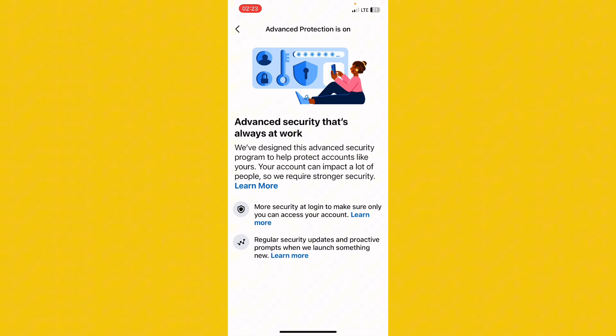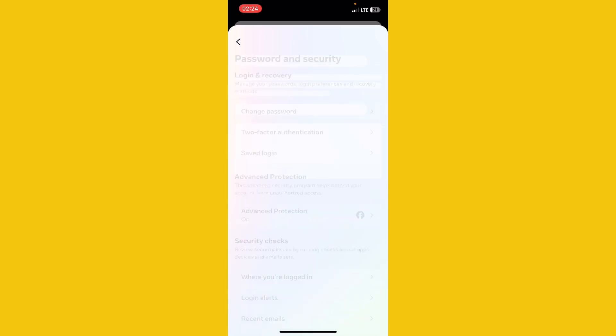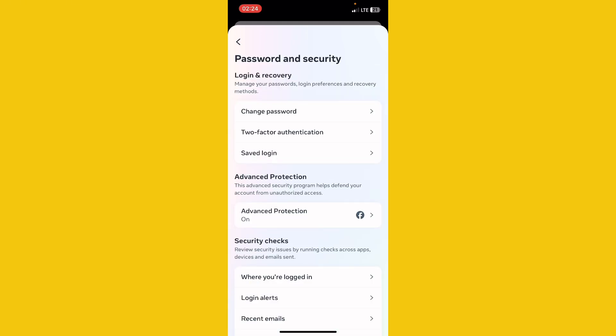Also check your details like your birthday and make sure they correspond to what's on your ID card. Now let's go back to Password and Security. You can see Change Password and Two-Factor Authentication. You have to set up Two-Factor Authentication first before you can turn on Advanced Protection. Click on it and they will ask you to protect your account with an authenticator app, receive text messages through a phone number, or use email.